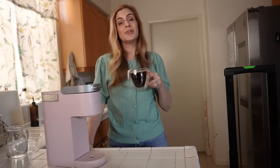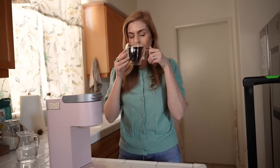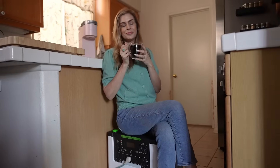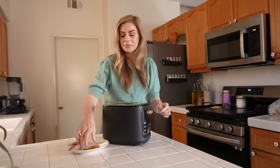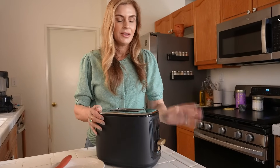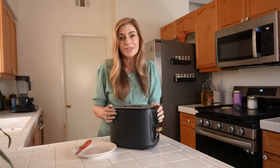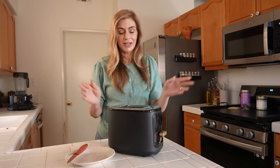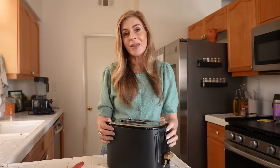Now thanks to Nature's Generator I can enjoy my cup of coffee in peace. Nature's Generator is perfect for my toaster so I can toast my bread and have my breakfast without any issues.